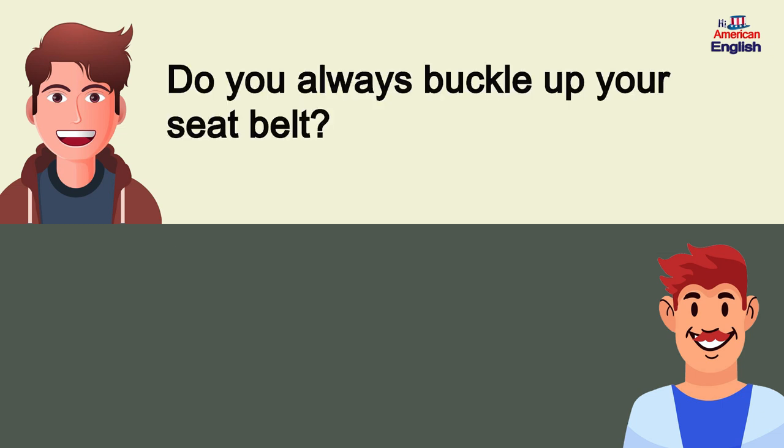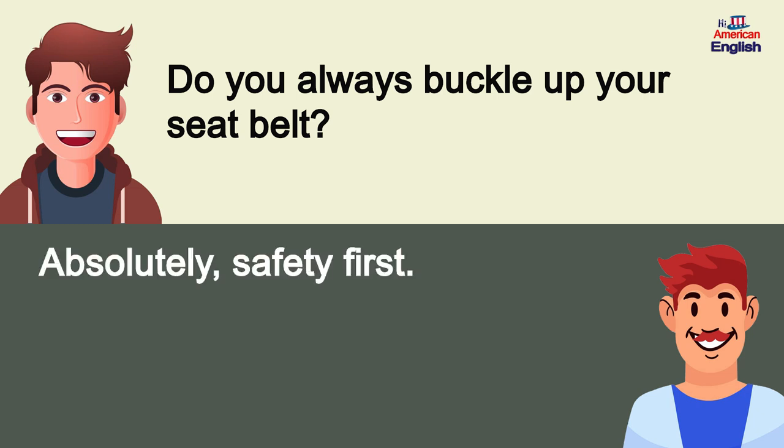Do you always buckle up your seatbelt? Absolutely, safety first.